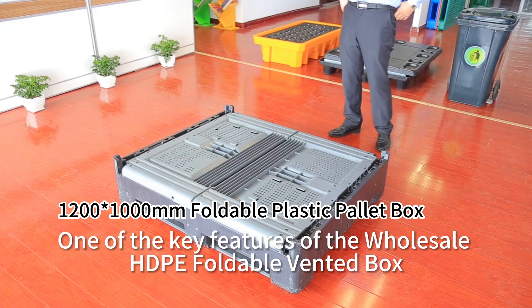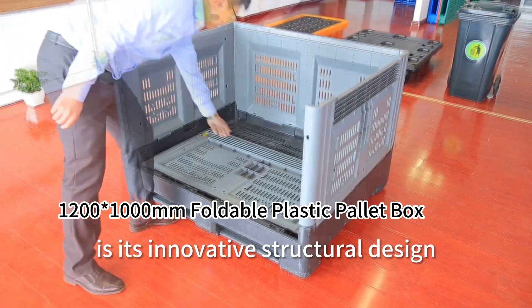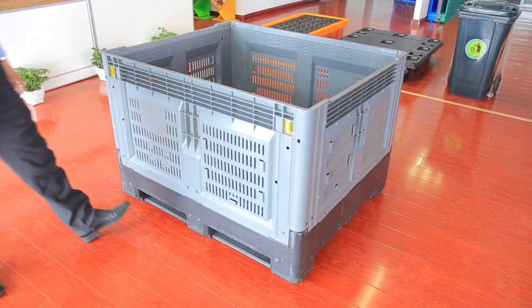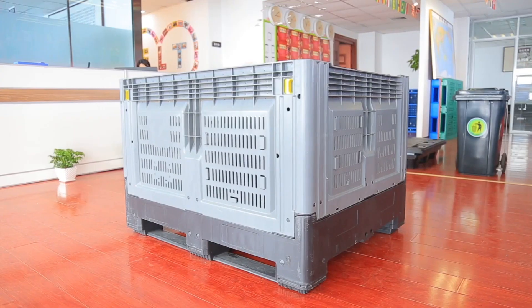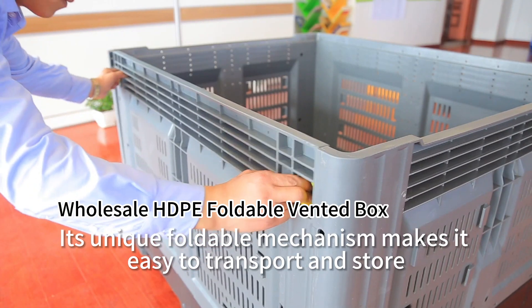One of the key features of the Wholesale HDPE Foldable Vented Box is its innovative structural design. Its unique foldable mechanism makes it easy to transport and store.